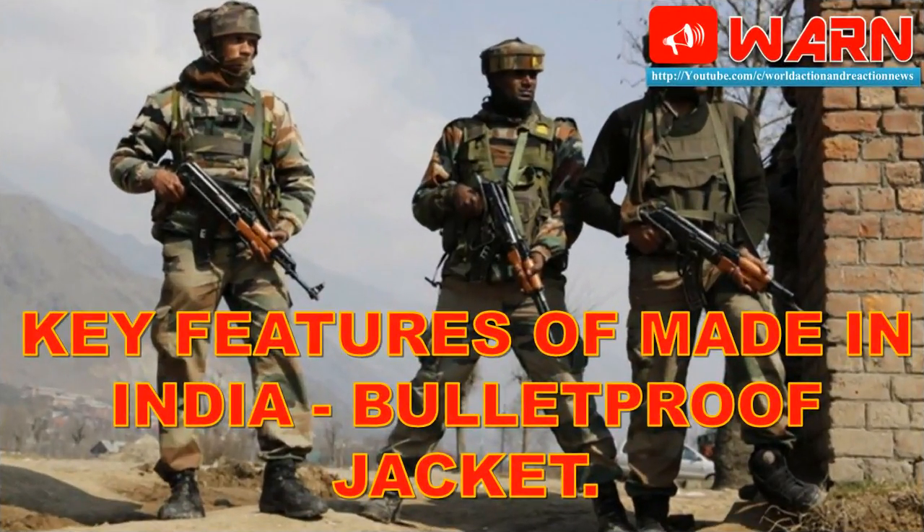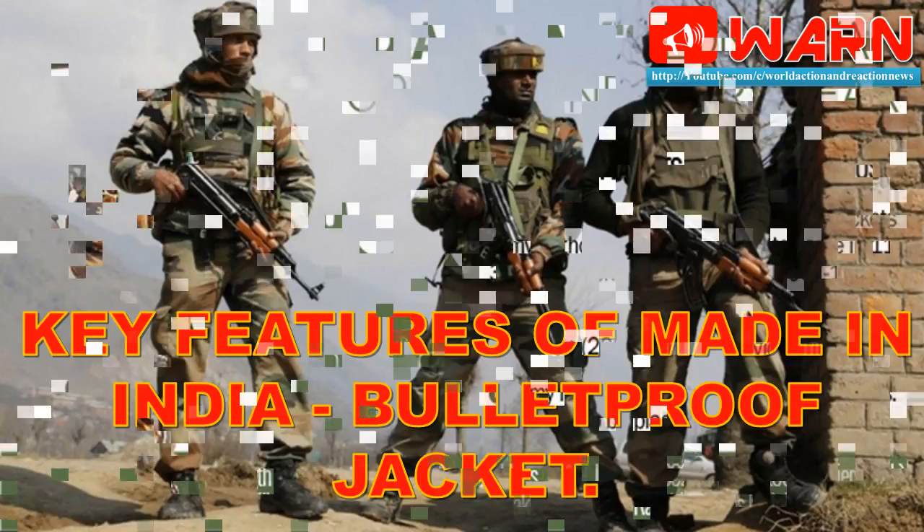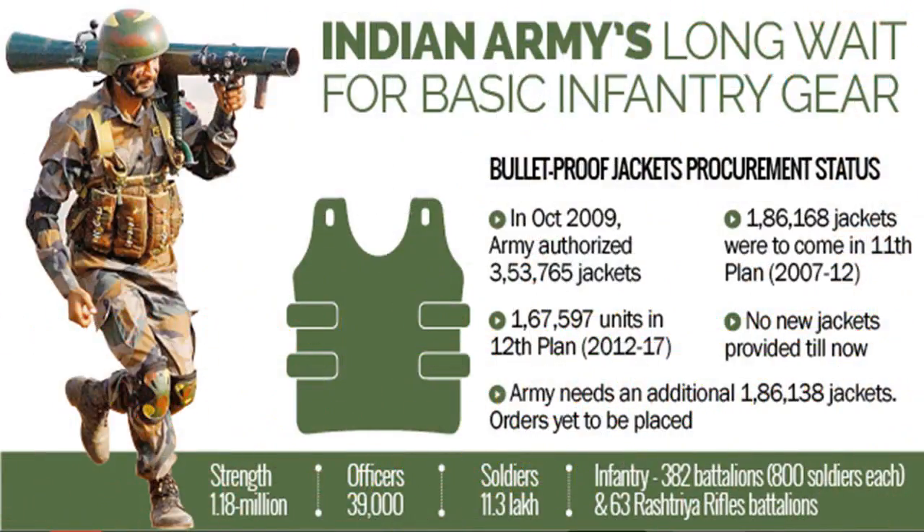Welcome to World Action and Reaction News. Today onwards, we are changing the format of World Action and Reaction News Warn. Warn decided to give two videos daily: the first video related to detailed analysis, and the second will be news headlines covering all national and international news related to defense in short and crisp for all our viewers. Let's start with today's discussion.